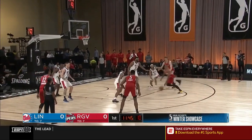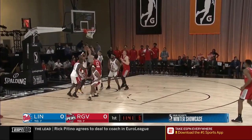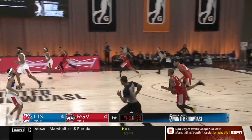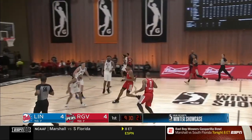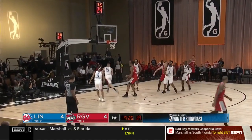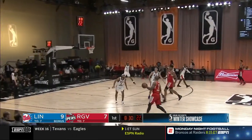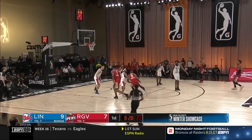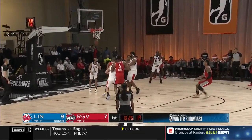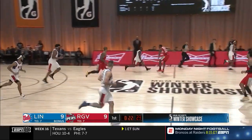Maybe a little too much dribbling there PJ, for the big man, but Gary Payton the second finds him — Hartenstein, left hand up in it, takes it back the other way, fires for three and connects. Vincent Edwards with a three-pointer. Williams running the offense. Here's Gary Payton the second with a nice floater, he gets it to go. We're all even at nine.